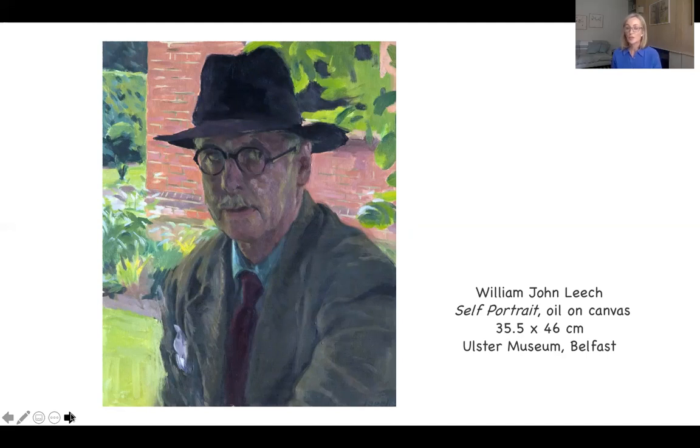He wanted to go to the RHA schools — the Royal Hibernian Academy schools — where the teacher was Walter Osborne, a tutor he admired. Even at that very young age, Leach's talents were admired and recognised. He won the Taylor Prize, a prize for up-and-coming artists, four times in total over those years.